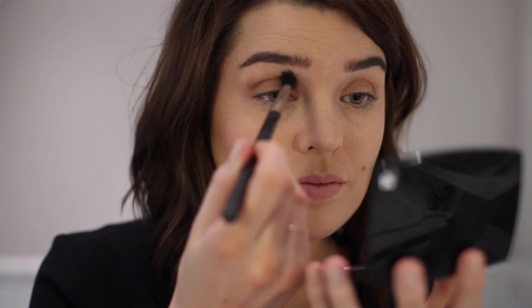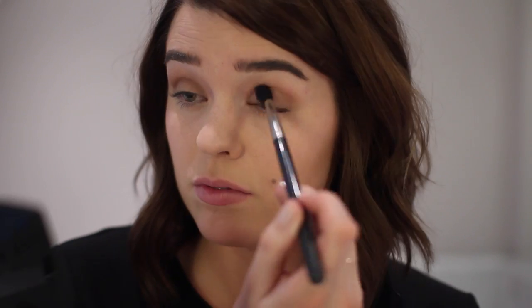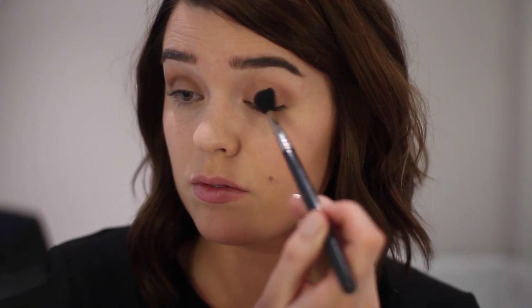Then I went in with a slightly bigger blending brush into the chocolate brown in the centre of the palette, which has a bit of shimmer running through it, putting that through my crease quite well in to really round out the eye. At the end, I took some of the pale goldy shimmer highlight and just popped a little bit of that on the inner corners of my eye to add a bit of brightness.